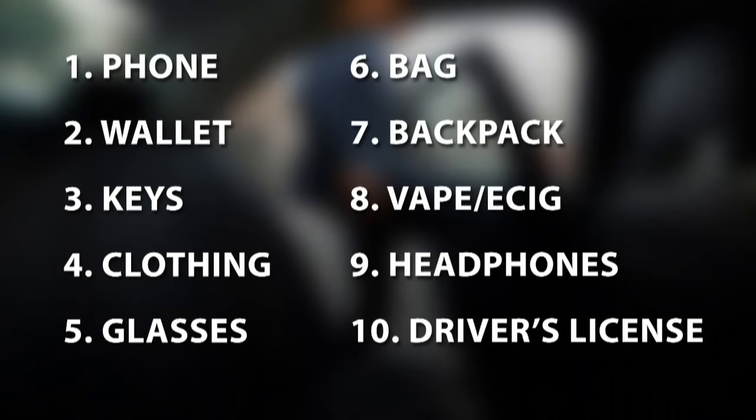And we are back — it's time for Dr. Data! So there's actually a coincidental milestone associated with this number. Here are ten items: phone, wallet, keys, clothing, glasses, bag, backpack, vape/e-cigarette, headphones, driver's license. They're all related to the auto industry collectively. What might these ten objects represent? John says they're the top ten things you find in every car — probably true, but wrong.